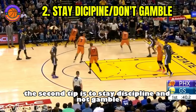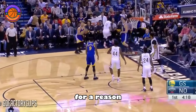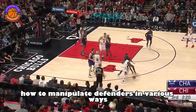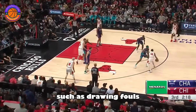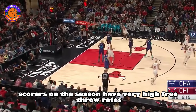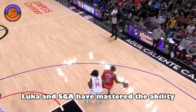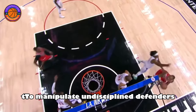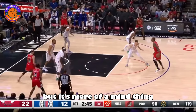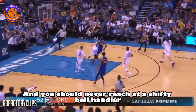The second tip is to stay disciplined and not gamble. This one is very important. Elite scorers are very crafty and smart and are taught at a young age how to manipulate defenders in various ways, such as drawing fouls. It's not a coincidence that the three leading scorers on the season have very high free-throw rates. Joel Embiid, Luka, and SGA have mastered the ability to manipulate undisciplined defenders. Being disciplined and not gambling isn't much of a skill, but it's more of a mind thing — you should know never to leave your feet on close outs and never reach out of shifty ball handling.